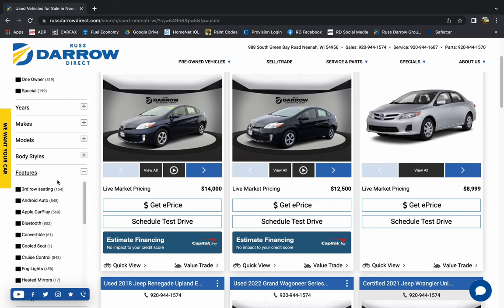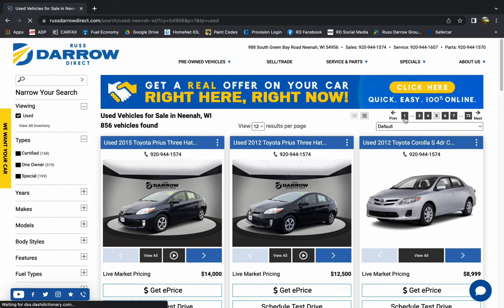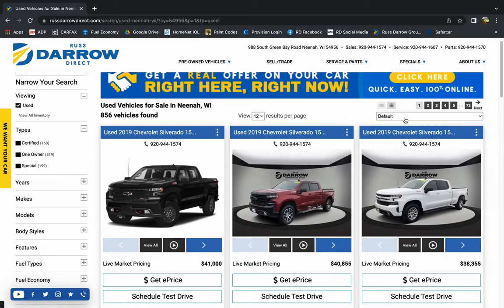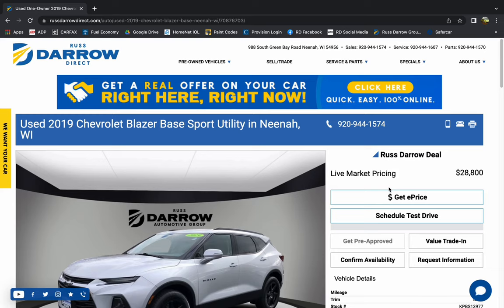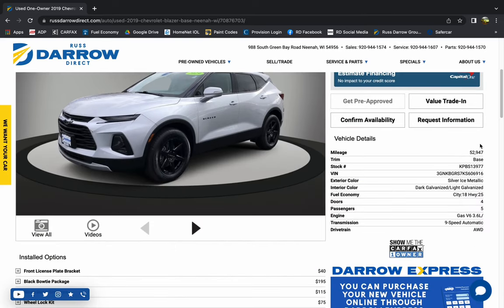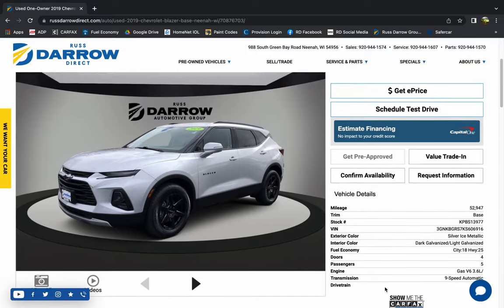Here you're also able to filter by other criteria such as make and model, price, mileage, and even particular features you may want or need on your next vehicle. If you click on a vehicle, it'll take you to the dedicated page where you'll see all information available for your selection, such as mileage, equipment, and comprehensive photos. You can also schedule a test drive, view the free Carfax report, and even get your trade-in's approximate value.